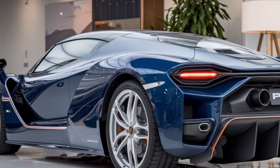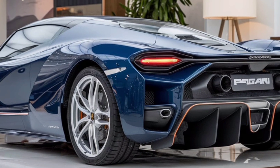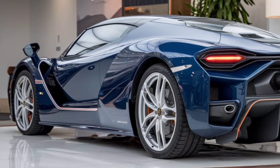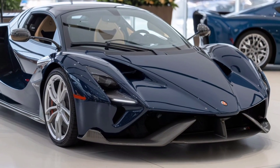The Pagani's design philosophy is rooted in a blend of aerodynamic efficiency and aesthetic beauty. Its sleek, low-slung body is crafted from advanced carbon fiber composites, which not only ensure a lightweight structure but also contribute to its striking appearance.